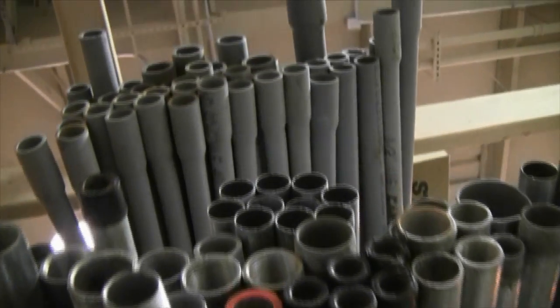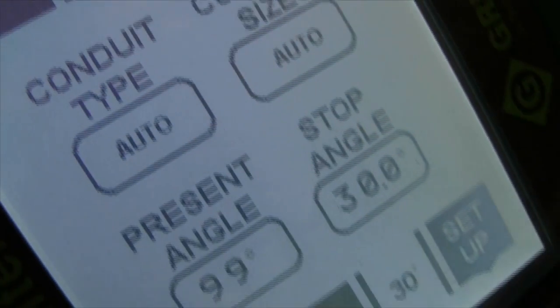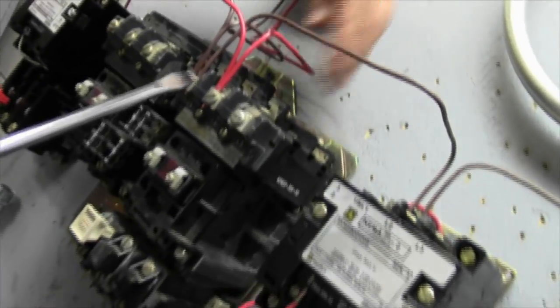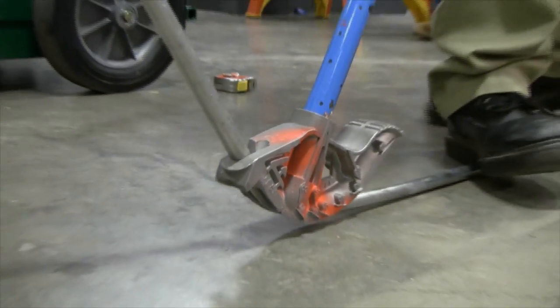Here in electrical trades we focus on conduit bending. That's one of the big things. We actually just purchased a high-tech conduit bender that bends up to a six-inch conduit. Some tools we use include conduit benders, various hand tools, and saws.